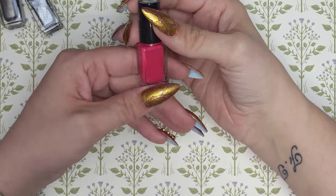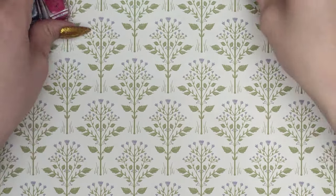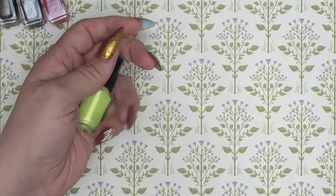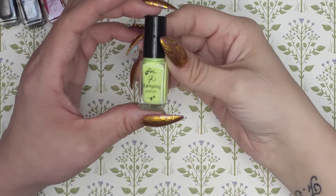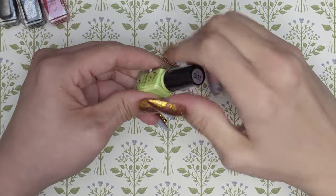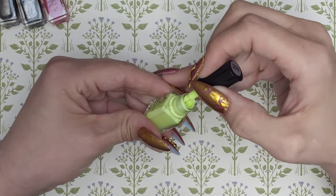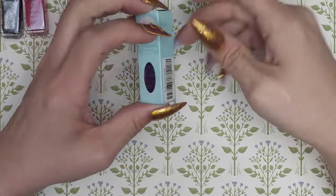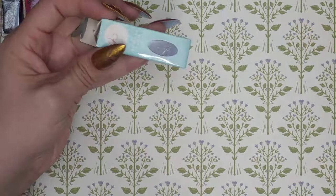Another green — 209 is called Limeade. It's a little bit more on the lighter side, but definitely still green. And 169 is called Eggplant — that's a really pretty, really dark one.